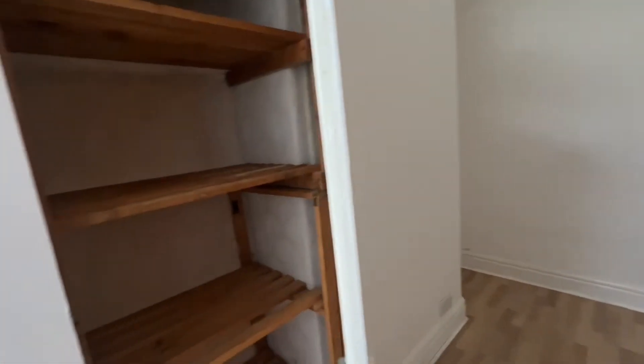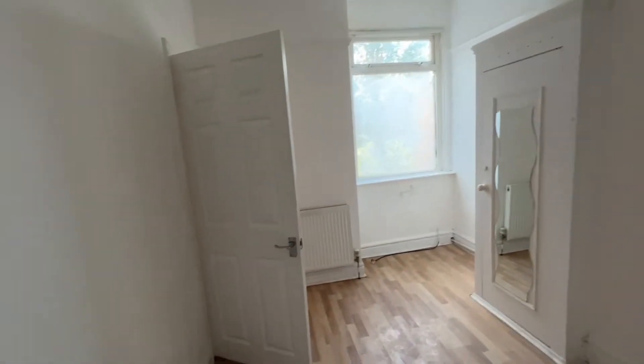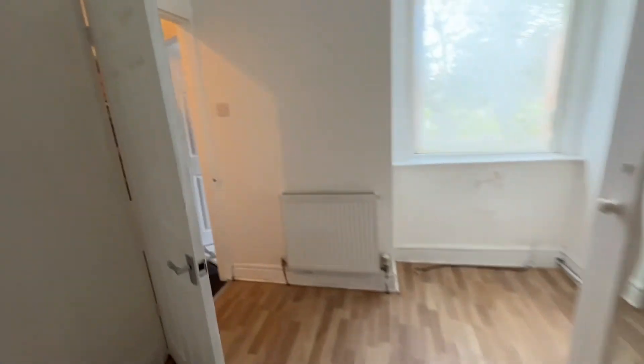In my last episode you must have seen me taking down this wardrobe thing that I just didn't understand what it was doing there. The second bedroom didn't look like it had a lot of work apart from the wardrobe side, but if you've seen the last episode you would know there was a lot of work that had to go into the wall behind that wardrobe after it came off. Now let's go to the biggest bedroom — the master bedroom.